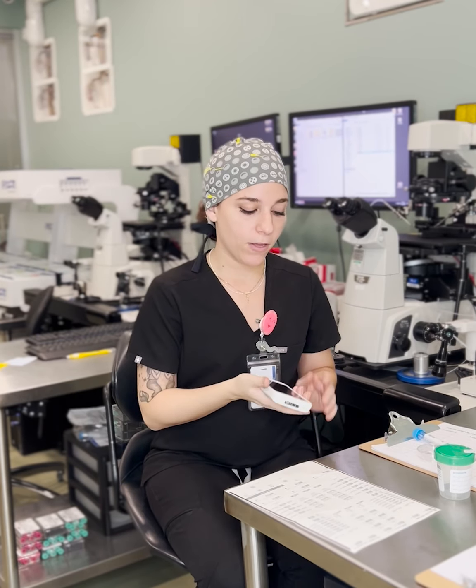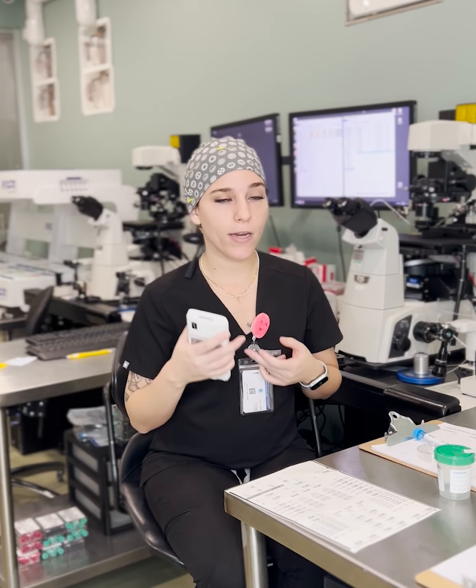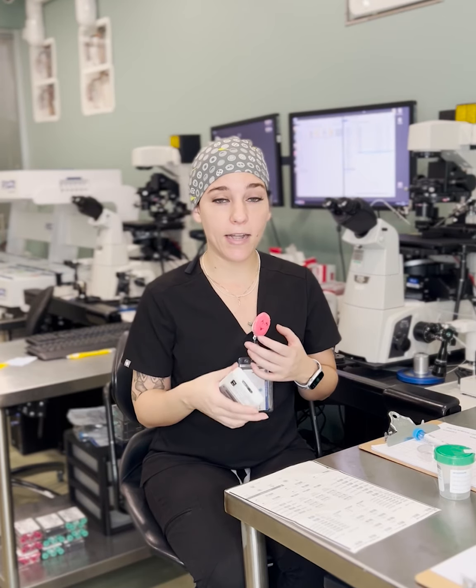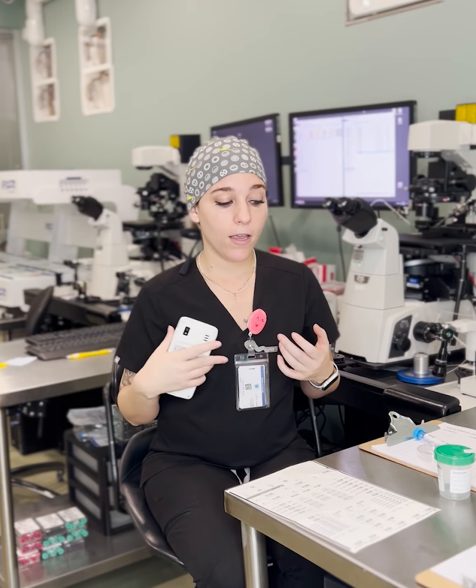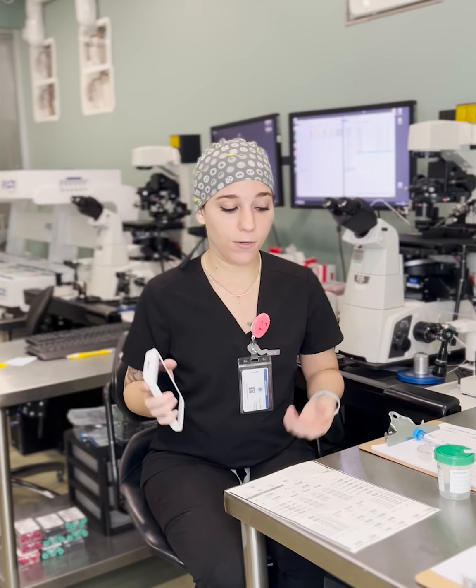So this is almost like an iPhone — it's a barcode reader. It has a patient list that we add cycles to whenever we have an upcoming retrieval, frozen embryo transfer, oocyte thaw, biopsy — any procedure that we do in Embryology and Andrology, we use the matching system for.